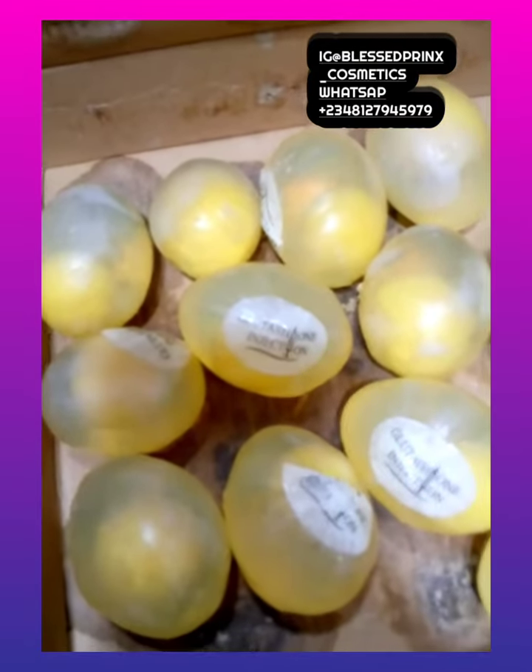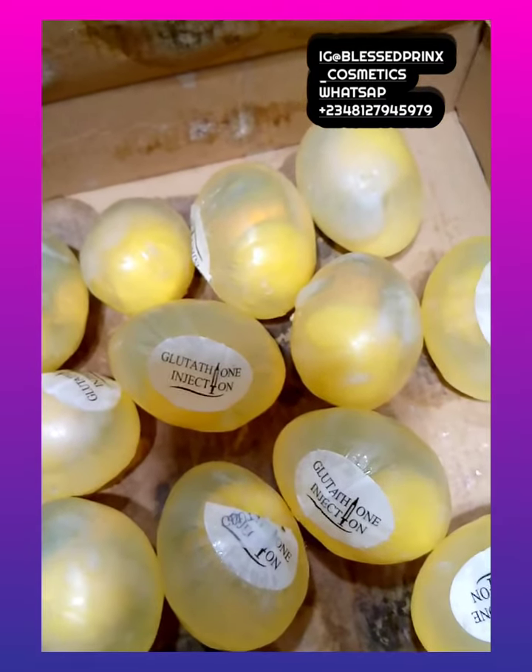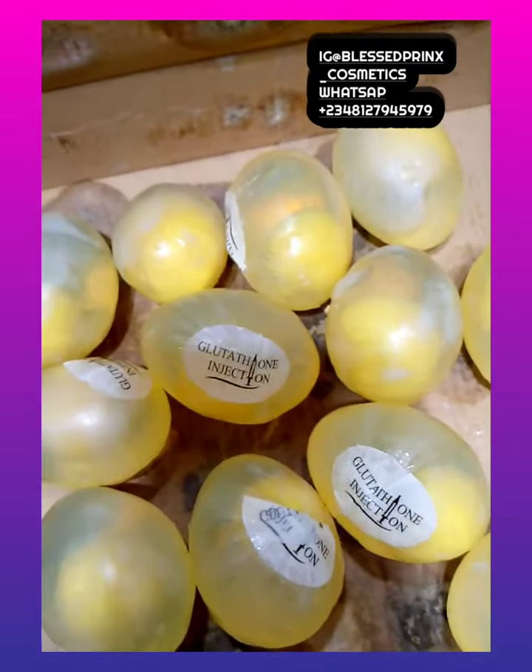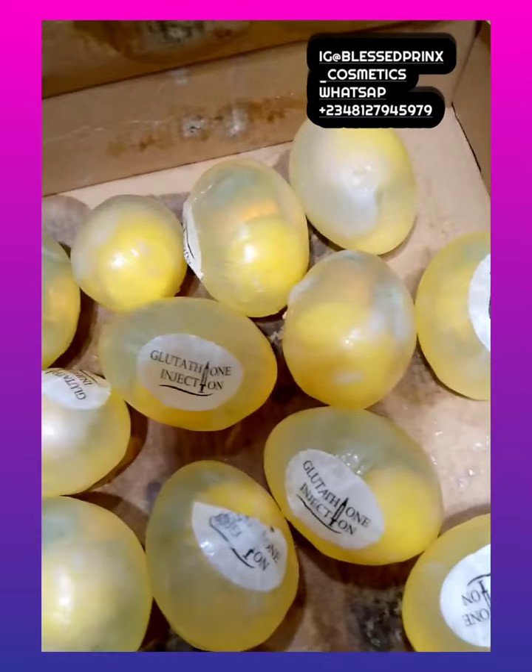We — Blesser Prince Cosmetics — happen to be the distributor worldwide. So if you are buying this soap from us, you are buying 100 percent original. Look at the soap — this is a Baby White Glutathione Injection Egg Soap.